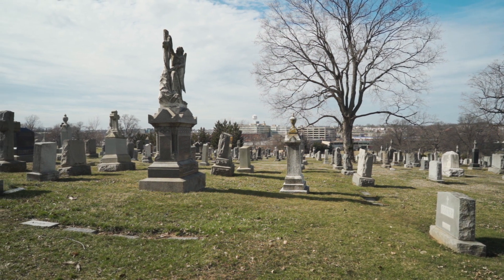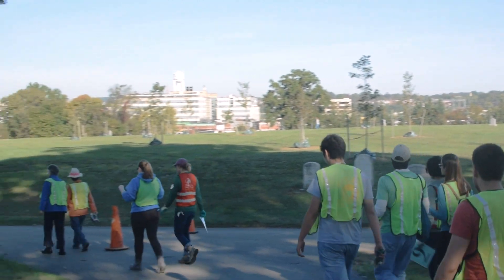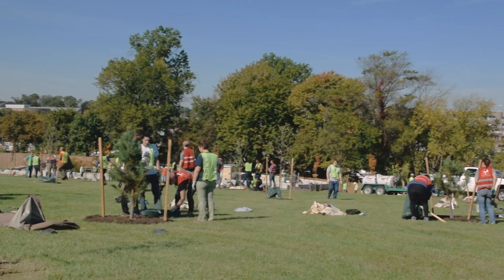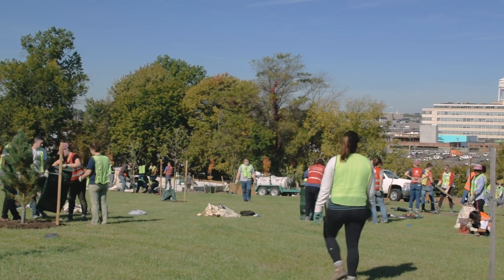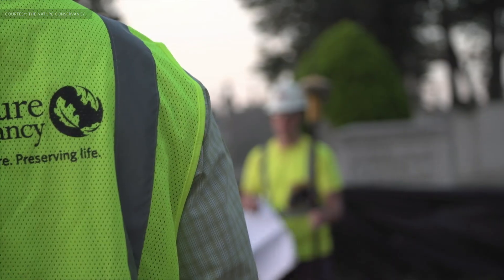People might say that working on conservation work in a cemetery is an unusual proposition, but this has really opened my eyes to how cemeteries can play a really unique and important role in urban areas and conservation. My name is Khalil Kettering. I'm the Urban Conservation Director for the Maryland and D.C. chapter of The Nature Conservancy.